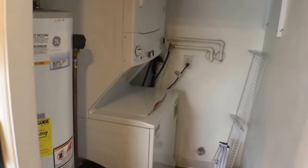Also to my left is a laundry room, and this comes equipped with a washer and dryer.